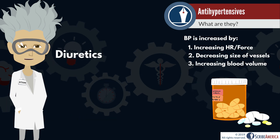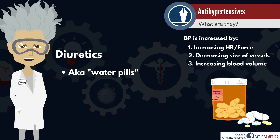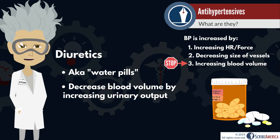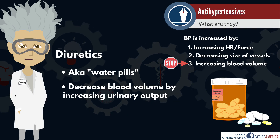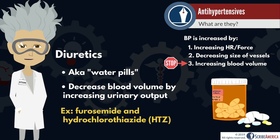Our next major class is diuretics. Diuretics, sometimes called water pills, are medications that cause the kidneys to produce more urine. This decreases the available volume of blood in circulation, therefore decreasing blood pressure. Common diuretics include furosemide and hydrochlorothiazide, commonly abbreviated as HCTZ.